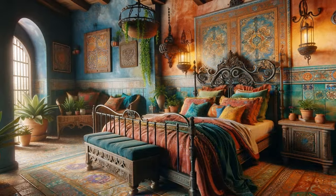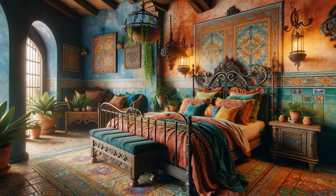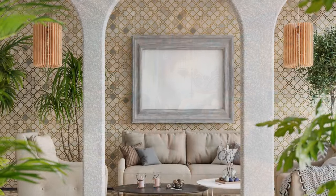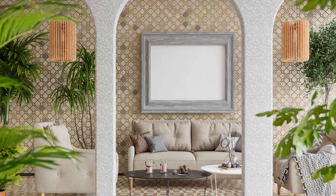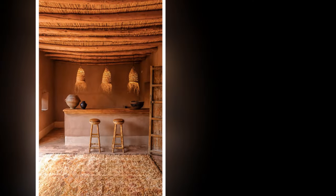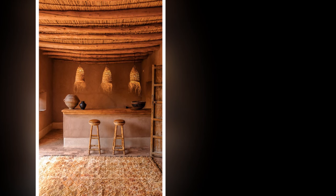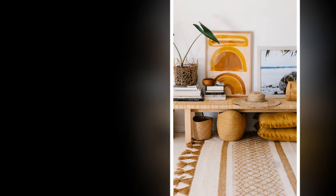4. Furniture and Decor: Mediterranean furniture often features ornate details and a mix of styles, reflecting the diverse cultural influences of the region. Look for pieces made from solid wood with intricate carvings, comfortable upholstery and natural fabrics, and decorative accents such as hand-painted ceramics or colorful textiles. Accessories like lanterns, wrought iron candle holders, and lush greenery can add the finishing touches to your space.